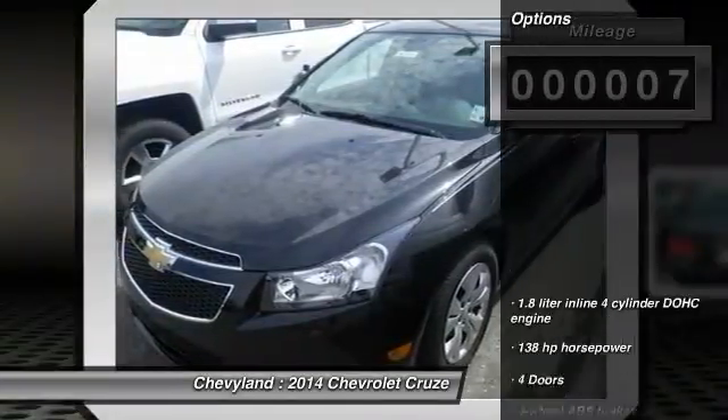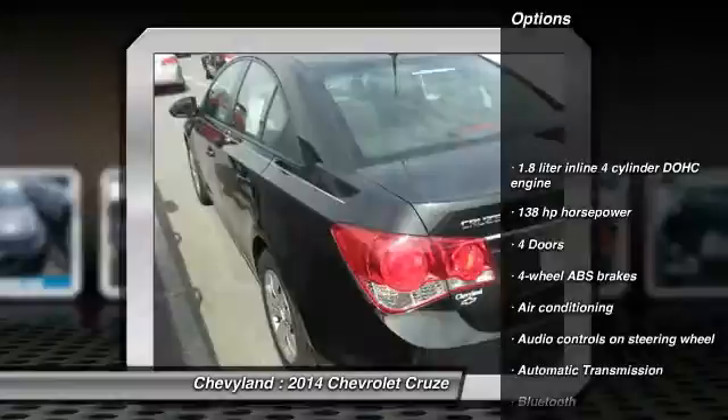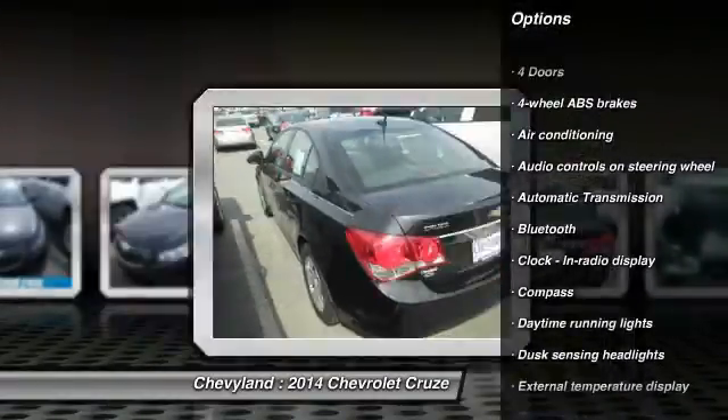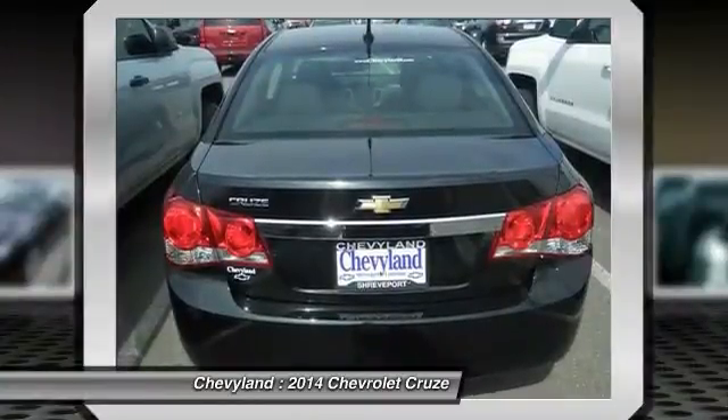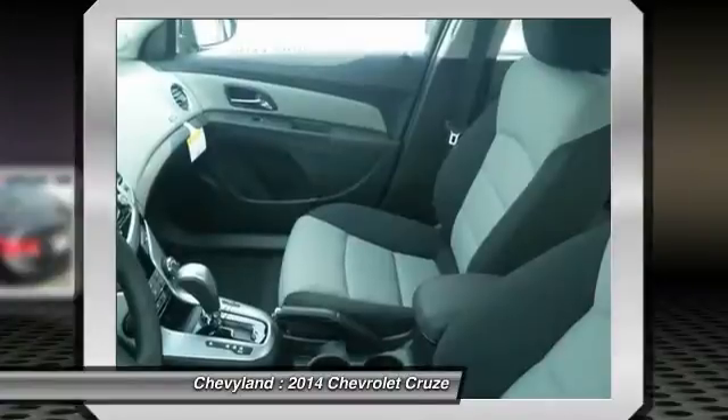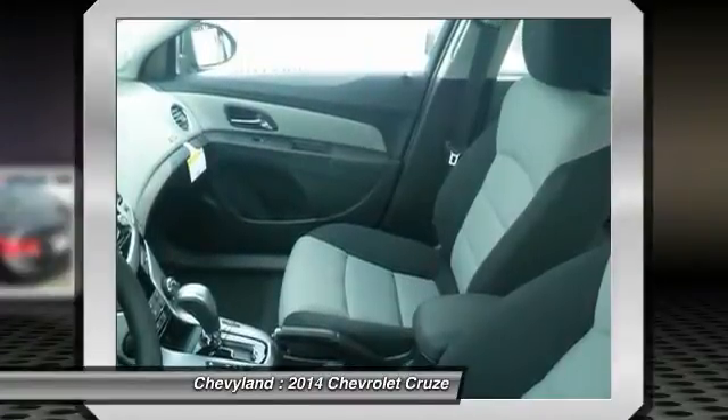Here are some of this vehicle's great options: traction control, front wheel drive, automatic transmission, front air conditioning, Bluetooth, compass, power windows, passenger airbag, remote power door locks, trip computer.